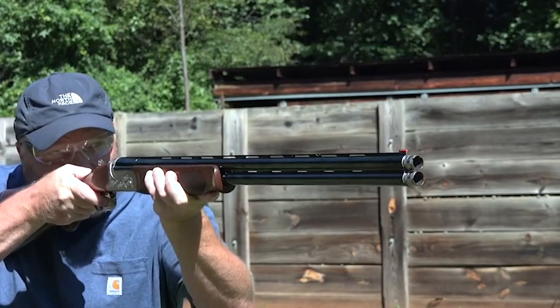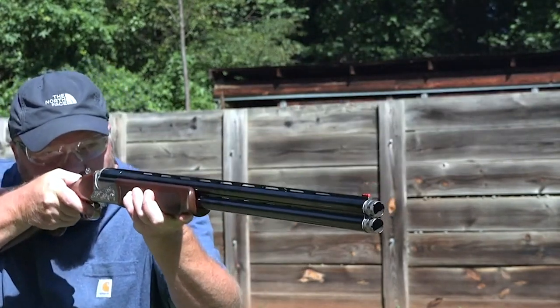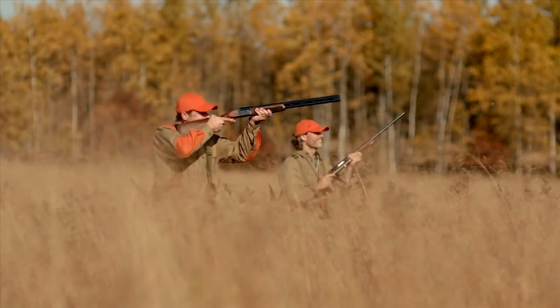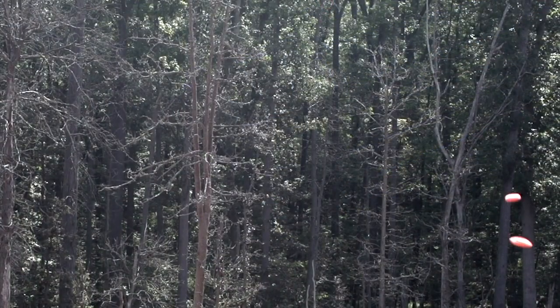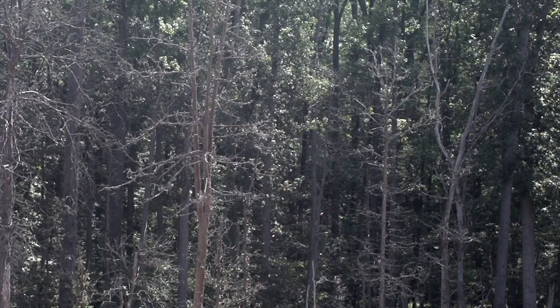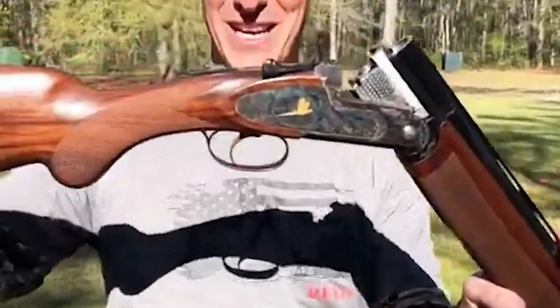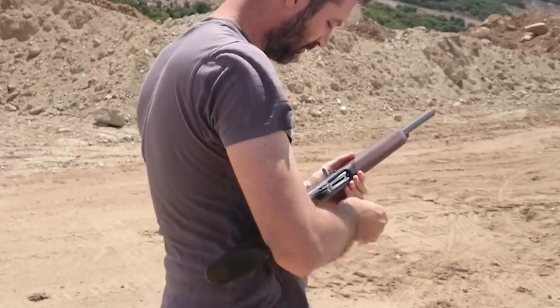Available in 12 and 20-gauge, these over-unders are well-balanced and suited for a full range of clay target games as well as hunting. The 12-gauge model weighs 7.5 pounds, while the 20 comes in at about a pound less, and all Franchi guns ship with a plastic hard case. A shotgun doesn't have to be pretty to slay birds, but if you're looking for a stylish, versatile over-under that's an exceptional value, the Instinct Side Plate needs to be on your shortlist.